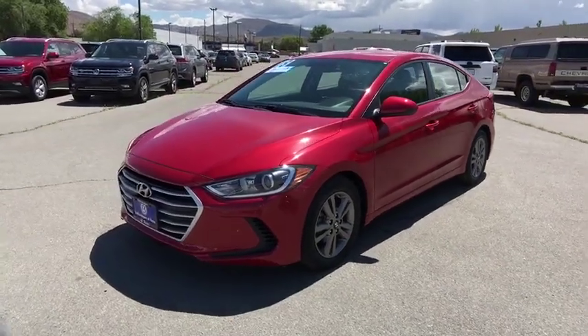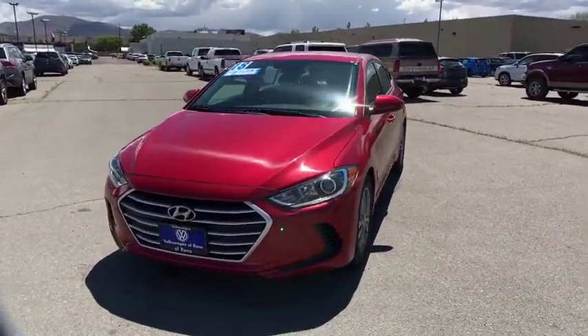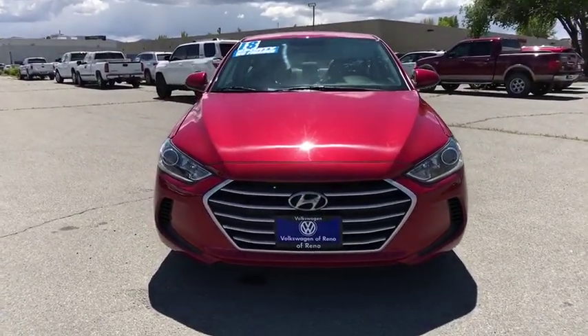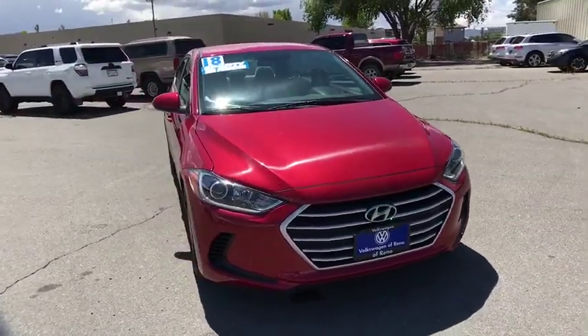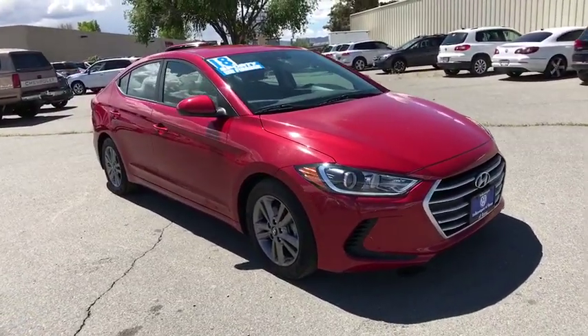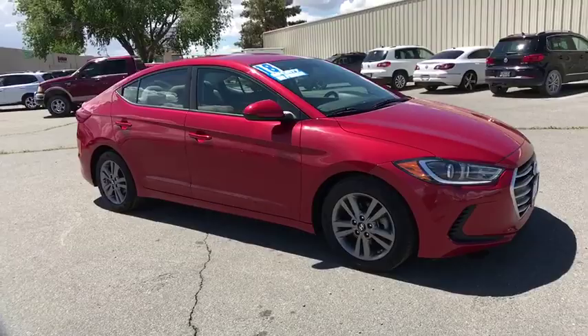The 2018 Hyundai Elantra. The Elantra boasts the most interior room in its class and gets an exceptional 35 mpg. With its luxurious standard features, the Elantra is an easy choice. This vehicle has less than 25,000 miles.